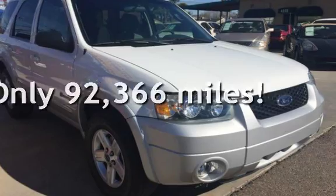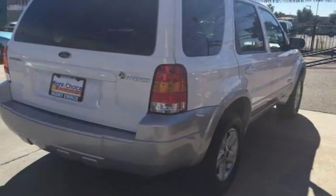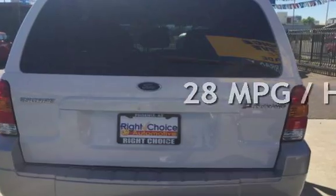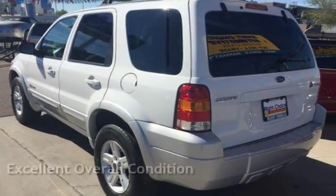This Ford has less than 93,000 miles on the odometer. Estimated fuel economy for this vehicle is 30 miles per gallon in the city and 28 miles per gallon on the highway. This vehicle is in excellent overall condition.